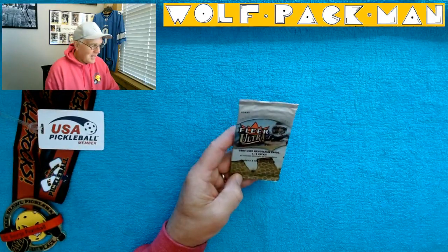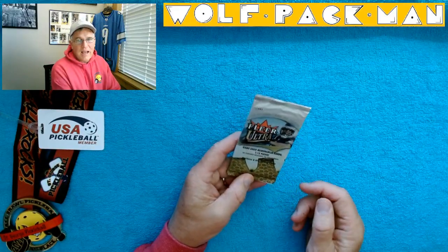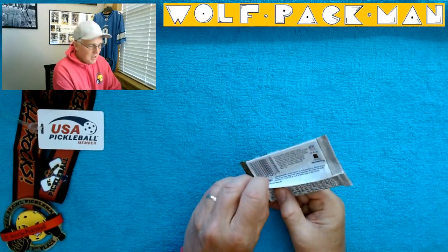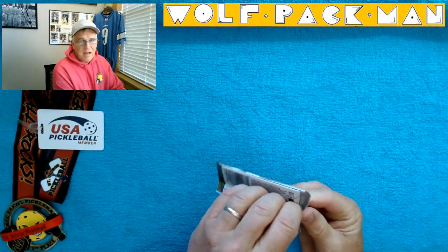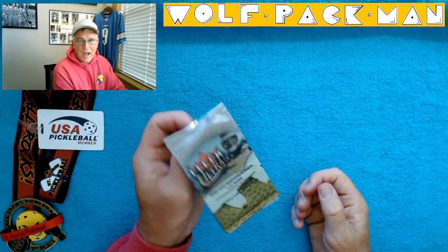I love the Fleer Ultra product. They started this line in the early 90s, so it's been around for a while. It's beautiful photography, usually borderless — just a really high quality product.